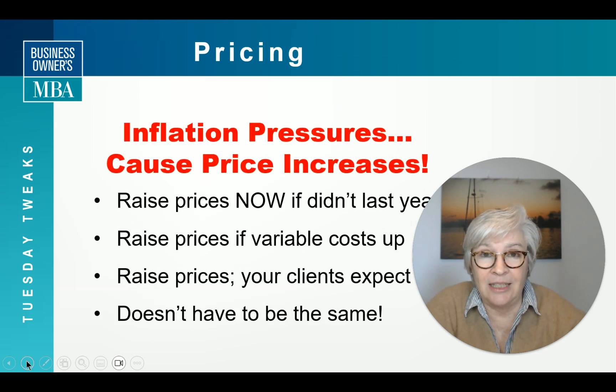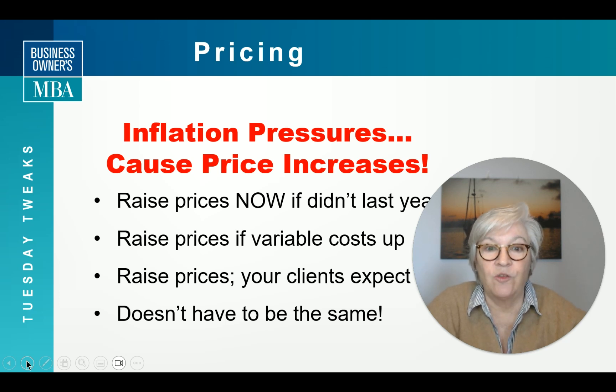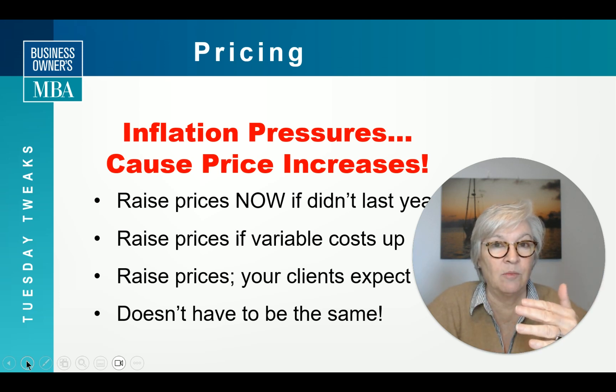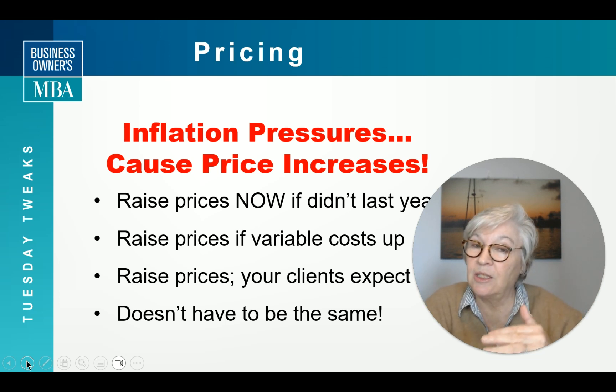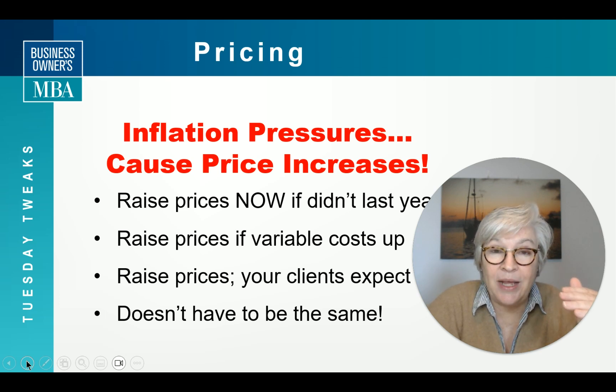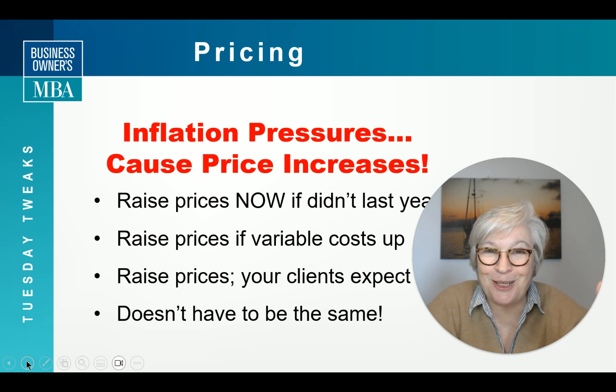We have had inflation, and those inflation pressures cause prices to increase. So you need to raise your prices if you didn't increase them last year. You need to raise them if your variable costs continue to go up — even if you raised them last year, consider a little bit more. Your clients expect a price increase because of inflation, so don't disappoint them.